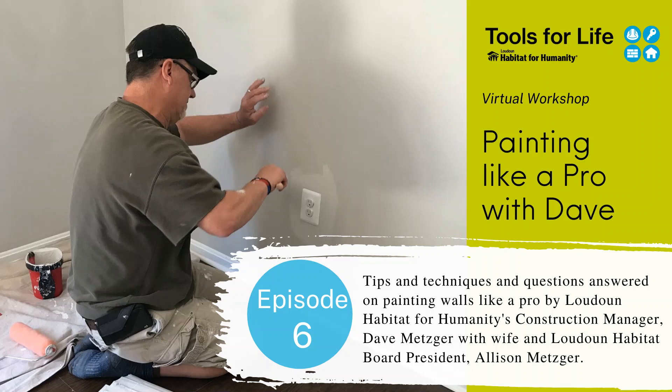Thank you for joining us today for our Tools for Life virtual workshop, Painting Like a Pro with Dave. Joining us today are two very special guests: our very own Dave Metzger, Loudoun Habitat for Humanity Construction Manager, and Loudoun Habitat Board President Allison Metzger, wife to our painting aficionado Dave. This dynamic duo will guide us through tips and techniques of painting the interior of a home like the pros do. Allison and Dave, thank you for joining us and I'm handing it over to you.